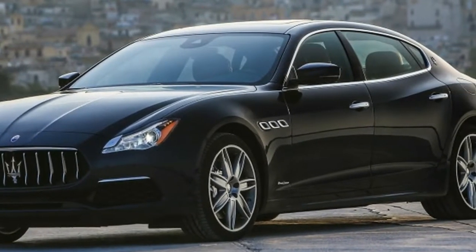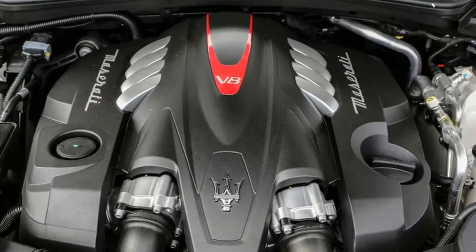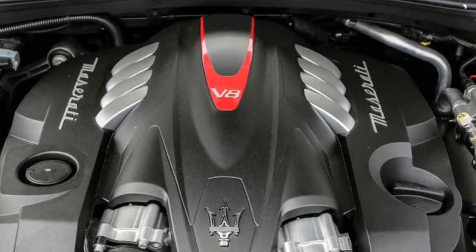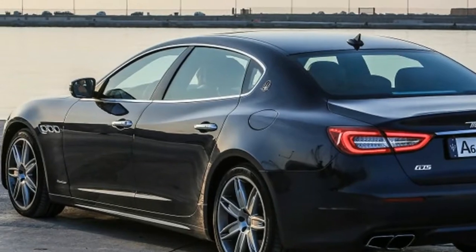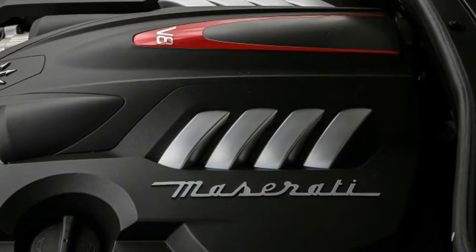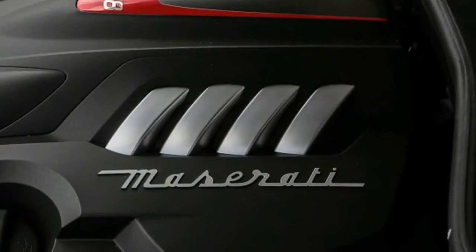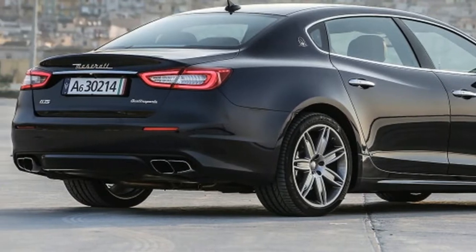In a tech world, the Quattroporte is the anti-Tesla. There are no plans to give the big boy any form of hybrid power, much less a plug-in hybrid powertrain. Maserati's engineers look at you funny for mentioning hydrogen fuel cell or battery electric power. Instead, Maserati loves a good internal combustion motor, which is odd because it doesn't make any right now.